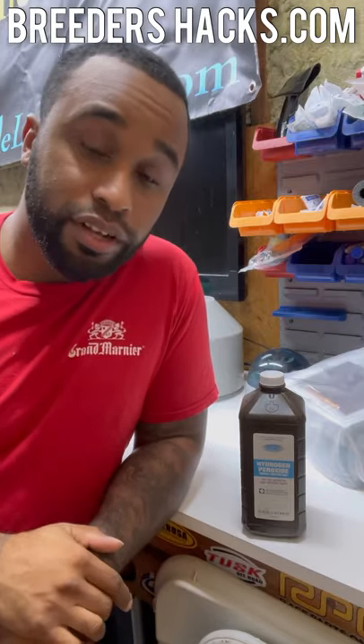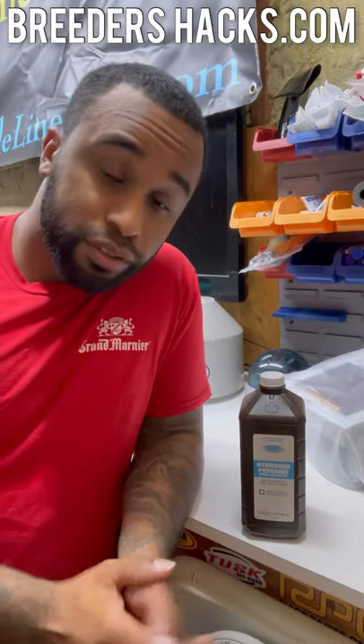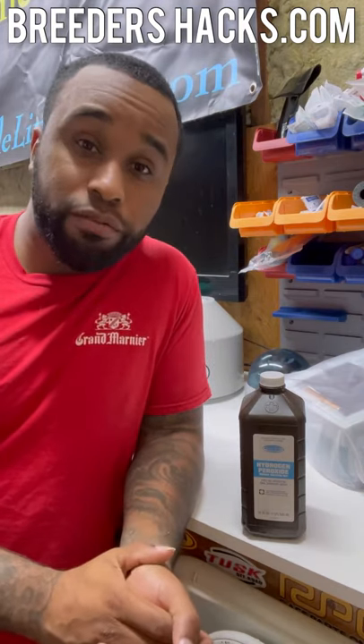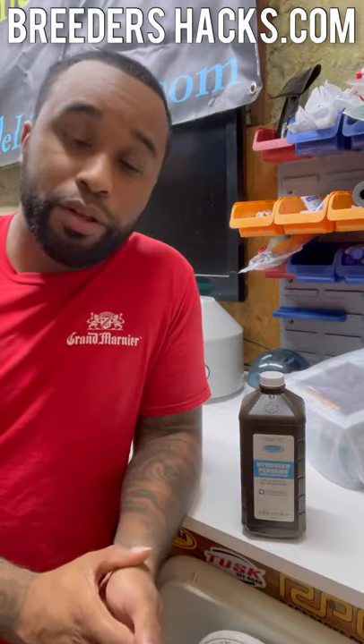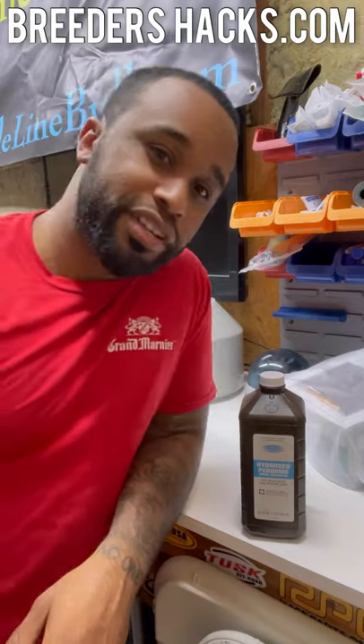So those are the two things. If you act very fast, you should be able to save a dog's life with this information. I hope this information was helpful and I hope it helps save a dog's life. If you thought this was helpful, make sure to share it with someone, like, comment, and make sure you're subscribing to the YouTube channel. I'll see you on the next episode of Breeders Hacks.